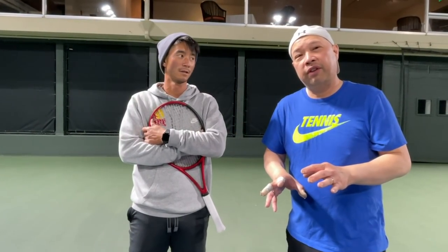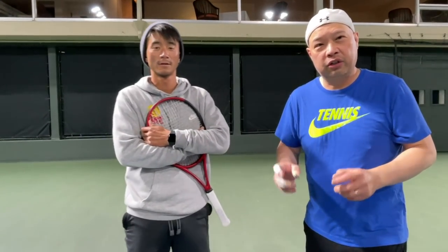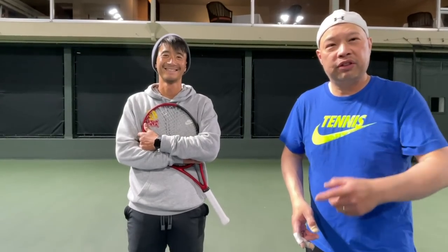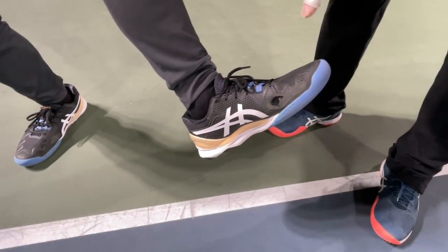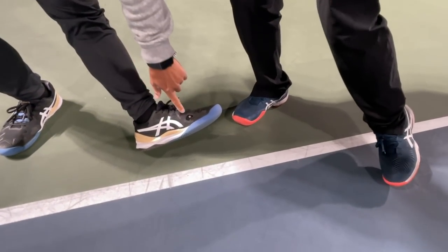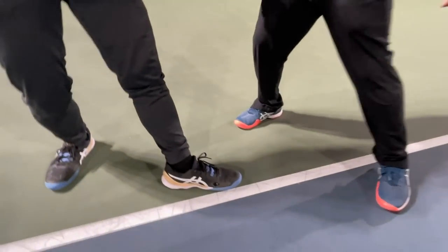I've never heard of sliding except on clay — I'm of that age where you don't slide on a hard court or else you're going to break something. But this new generation loves to slide and jack up their shoes. Let's look at his shoes here — the sole is worn down on the side, putting holes there sideways. Why are we going sideways? There's a hole in my sock too. So Coach Chris, why do we go sideways?